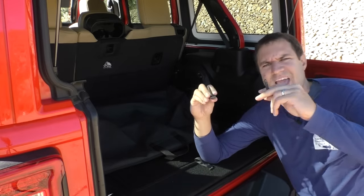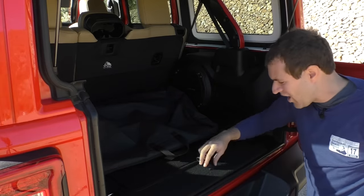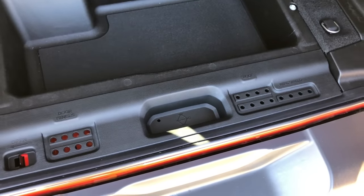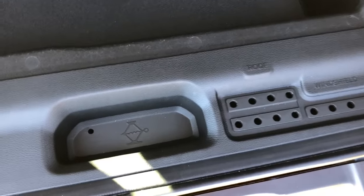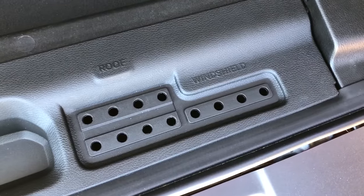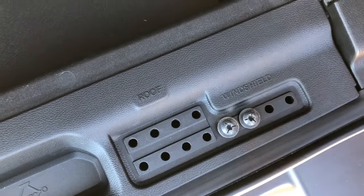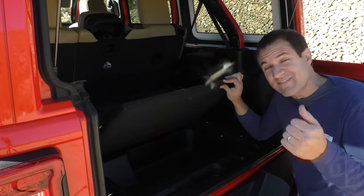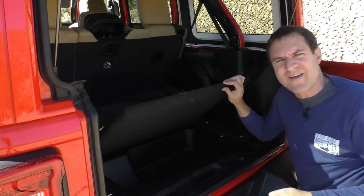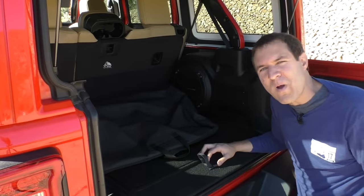Now I have all these excess bolts and screws from taking it off, so what do I do? Open this up back here and you'll see one of the coolest things in this entire vehicle: there is a place to store all of the screws and bolts when you take stuff off. There's one compartment for the roof, the door hinges, and another one for the windshield. So I just stick my bolts right in here, and when it's time to put the windshield back on later, I'll know exactly where they are — especially useful if I've been off-roading and things get loose and fly everywhere.